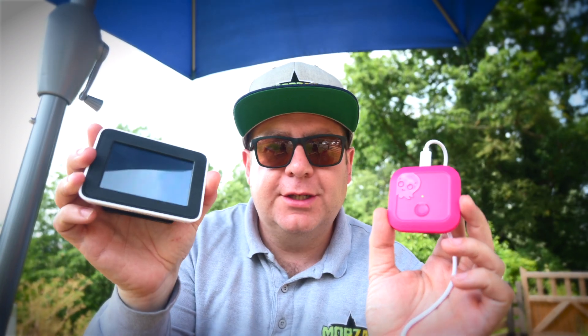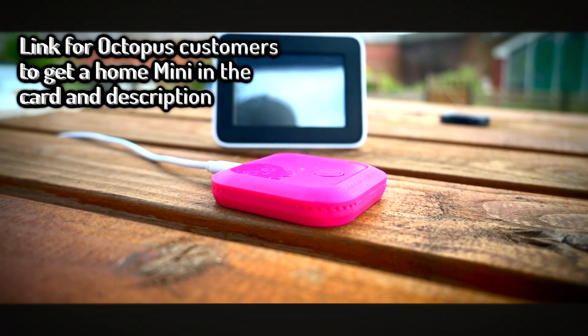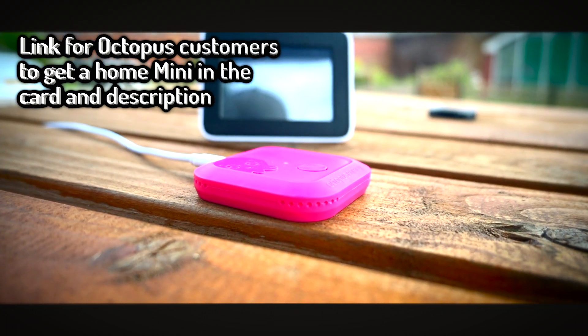So this sort of does what the smart meter display does but I think it's much better. So I'm going to explain to you why I think if you are an Octopus customer you should get one of these. When we applied for one, it arrived in the post about four weeks later — we were put on a waiting list. It's super simple to set up so I'm not going to go through the set up process.